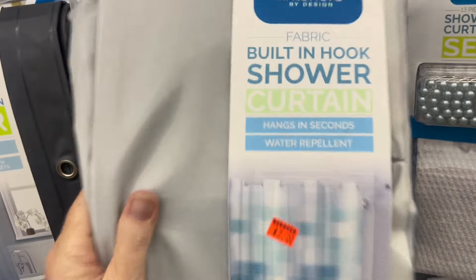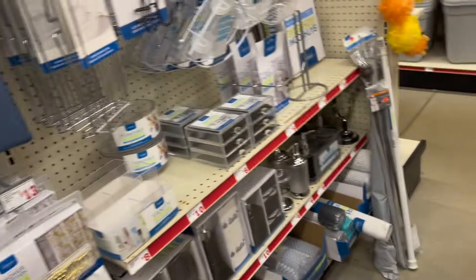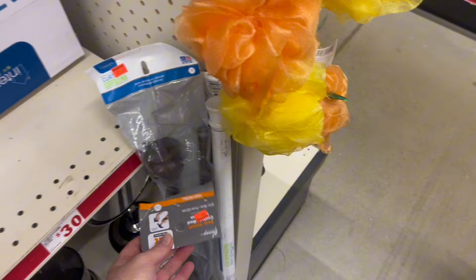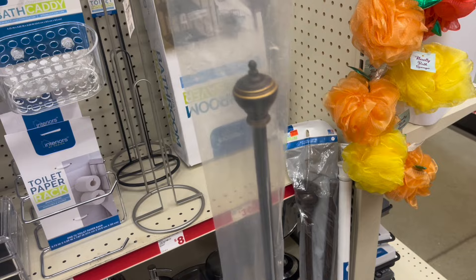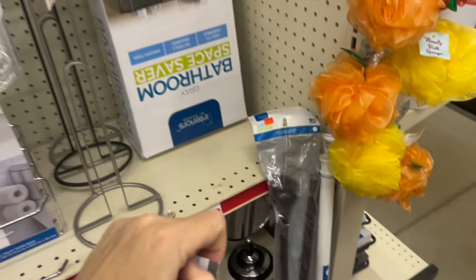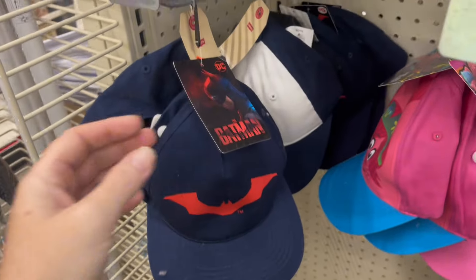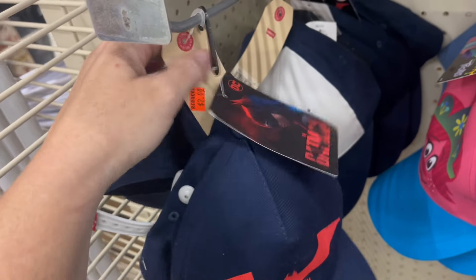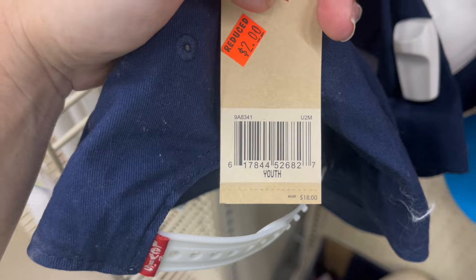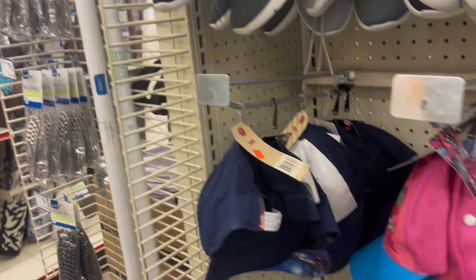We've got a fabric shower curtain on clearance for $7 right here — here's your UPC just in case. Also wanted to show some curtain rods — they're expandable for $4.25 or some for $5. Also sharing youth hats on sale for either $2.97, or these Levi ones for $2. They still have lots of shoes on clearance in this store as well.